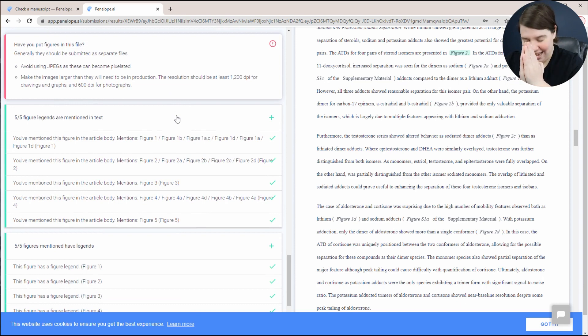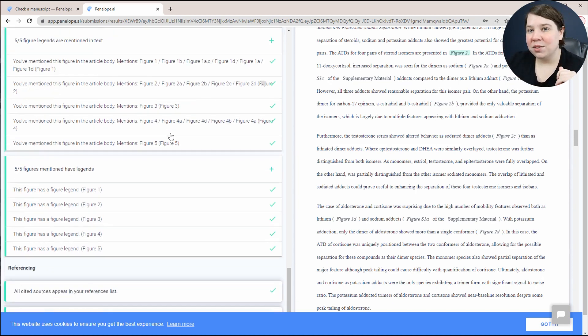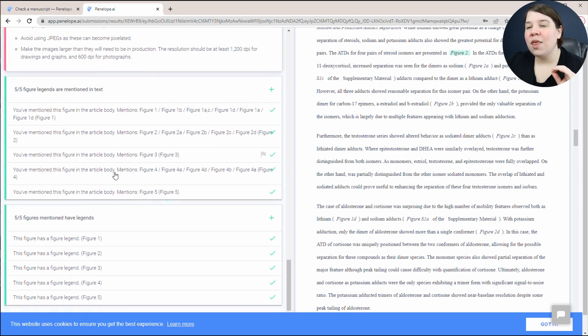Now figures — I have messed this up so many times. It says five out of five figure legends are mentioned in the text. To have something automatically check that I actually mentioned the figures is great, because sometimes I'll add a new figure, forget to update one reference from 'figure one' to 'figure two,' and change all the other references, so figure two just never gets mentioned. That's been really frustrating, so this is awesome.